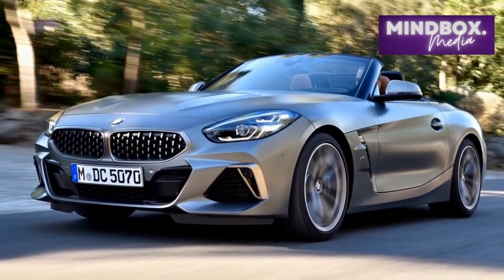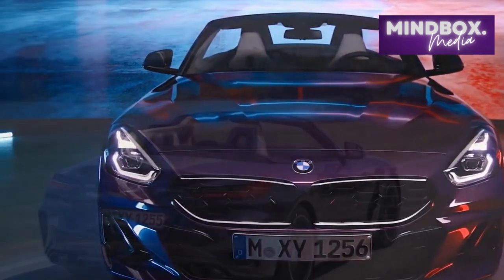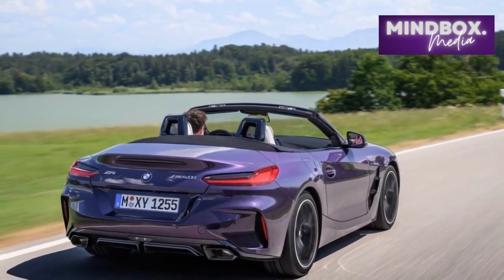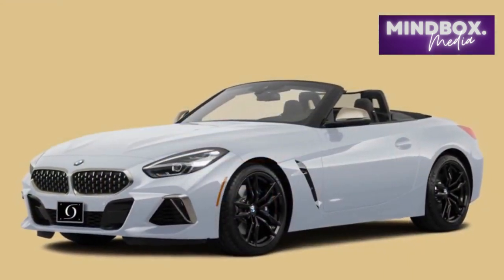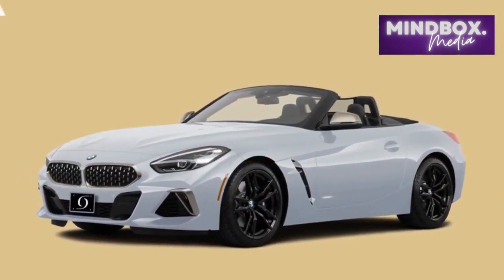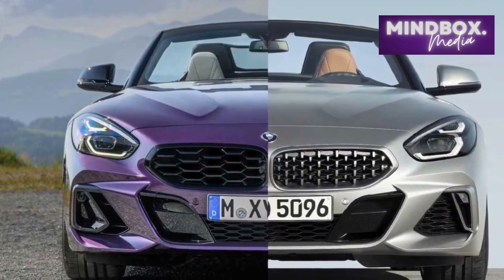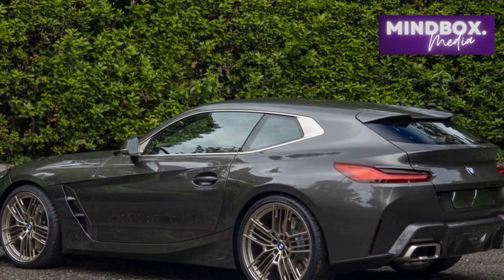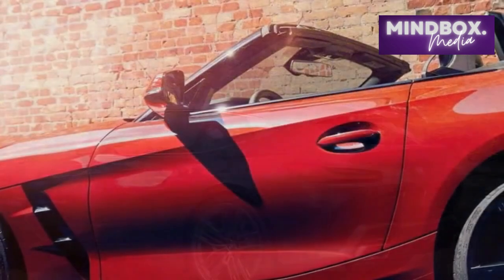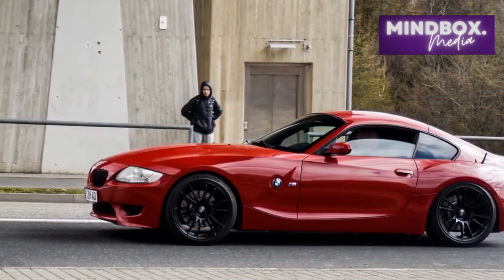What 2023 BMW Z4 Roadster model should I buy? The base S-Drive 30i is the one to have. At less than $53,000, it undercuts the Corvette and 718 Boxster, while still offering decent performance and fun. It's even better now that it comes with the standard M Sport package, so it looks to all the world like an M40i too. The M40i mostly offers extra speed, but this comes at a premium of more than $12,000, putting it in the midst of more desirable competition. Considering it's not really a hardcore sports car, we'd skip the dynamic handling package and rather add the missing driver assists via the driving assistance package.